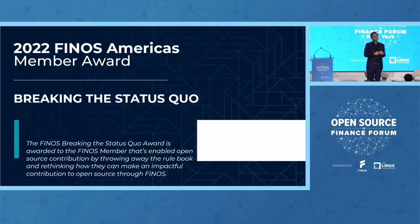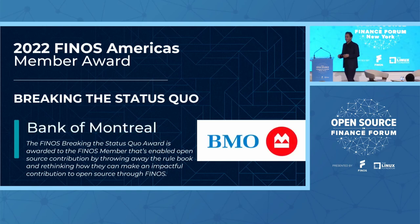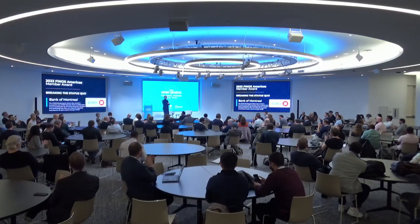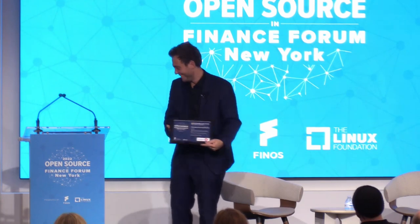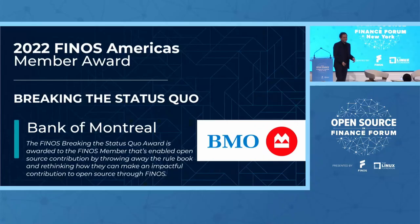Last but not least. We have folks who are able to contribute and folks that are getting there. Every year we like to award the company that has made the most inroads in the open source readiness journey. This company wrote their open source program office this year, as many we have seen. But we also received our first contribution from this company — they are able now to contribute. So I'm very excited to award Bank of Montreal with our Breaking the Status Quo Award. Thank you, everyone, for your support. Whoever is a member, for your financial support. Whoever is a contributor, for your time and effort.